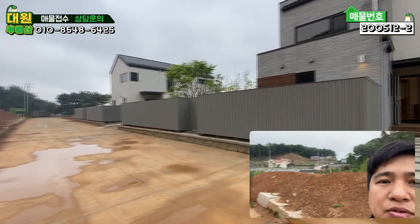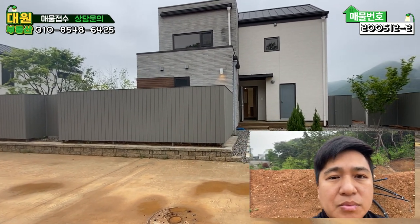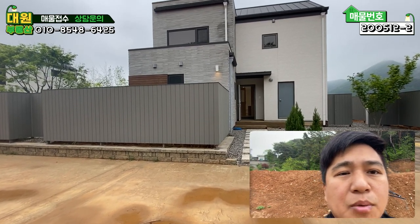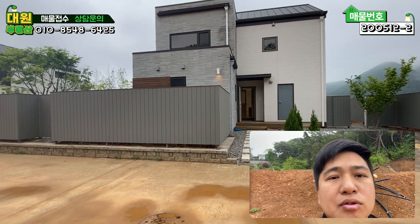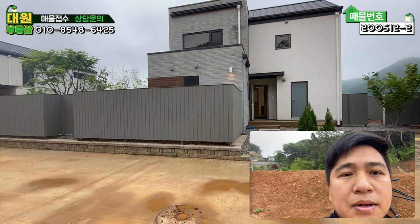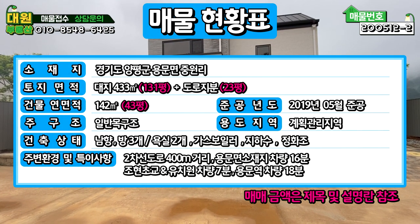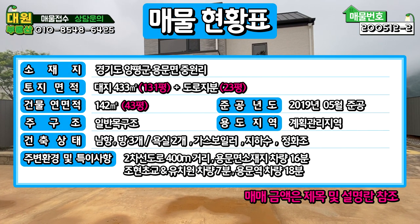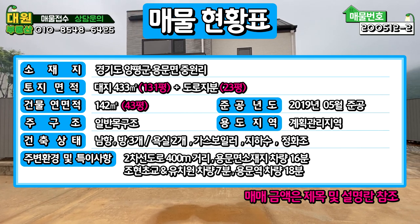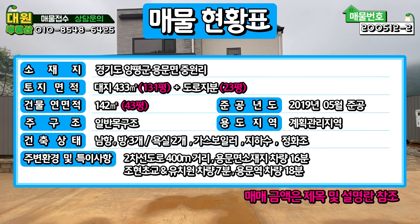오늘 제가 촬영할 매물은 바로 옆에 있는 이 주택입니다. 저 촬영 나왔던 주택은 다 보셨을 거라 생각이 들고, 이 매물을 오늘 소개시켜 드리겠습니다. 매매 금액은 동일하고 내부 구조만 조금 다릅니다. 매물 현황표 보시면서 설명 드리겠습니다. 경기도 양평군 용문면 중원리에 소재하고 있고, 대지면적이 131평, 도로지분 23평 별도로 있고요. 건물 연면적이 43평이며, 준공연도는 2019년 5월에 준공된 1년 된 건물입니다.